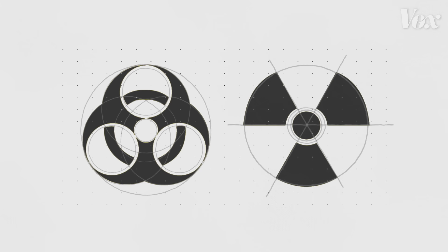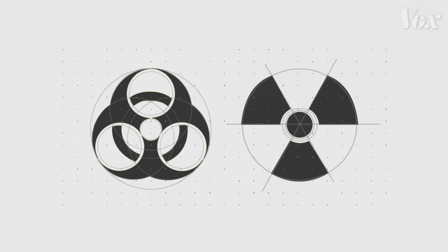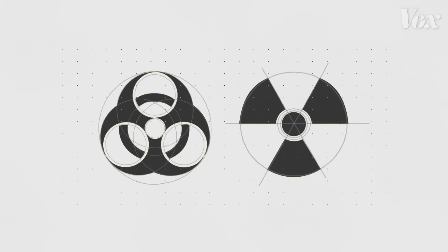But they've remained iconic for decades, helping people recognize serious dangers that may remain a threat for thousands of years to come. And that raises the question: could the meaning of those symbols stand the test of time?